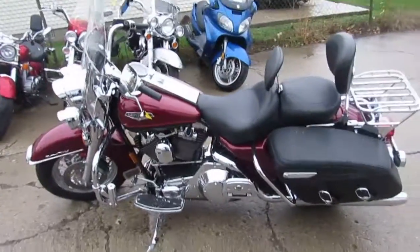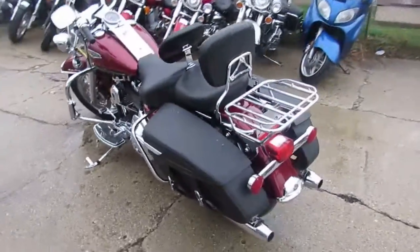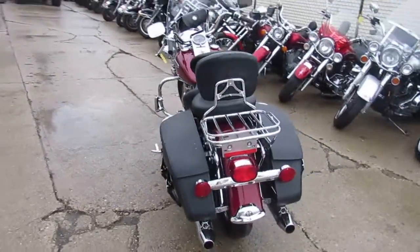Hey guys, it's used Harley-Davidson Headquarter here at Approval Power Sports. We've got over 450 used bikes, we've got over 300 used Harleys, and we've got guaranteed financing.